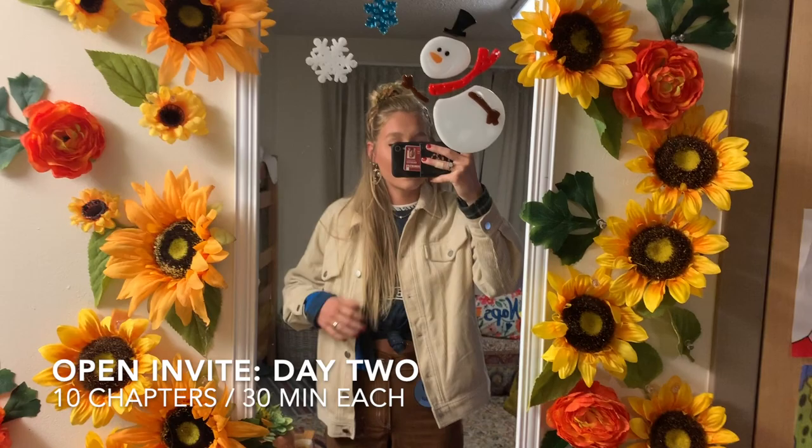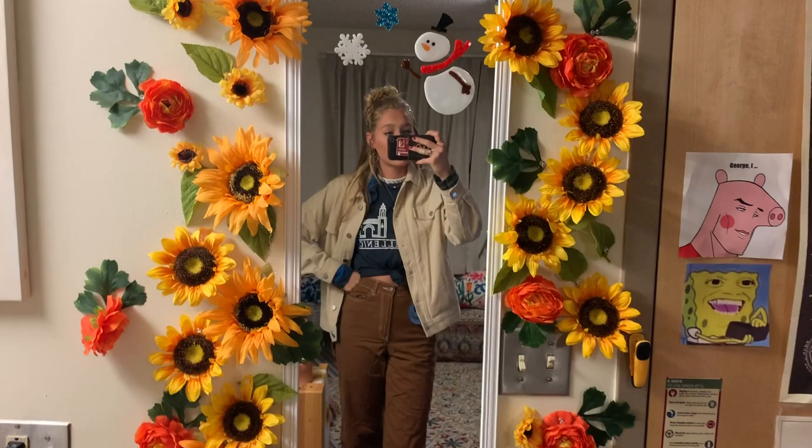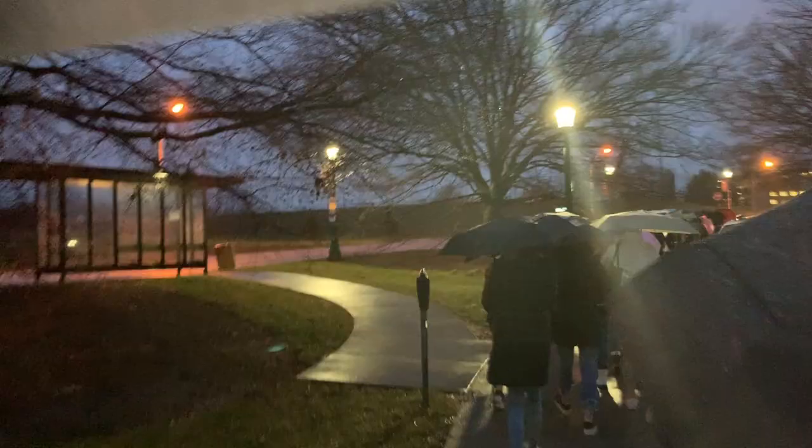Open invite day two! Got the shirt again — we have to wear it both days. We layered a flannel and a jacket because you have to show the shirt, plus pants and combat boots. It's going to be rainy today so we're bringing our umbrellas. Here we all go, walking with our umbrellas — it's raining, cold and windy, but okay, we love it.